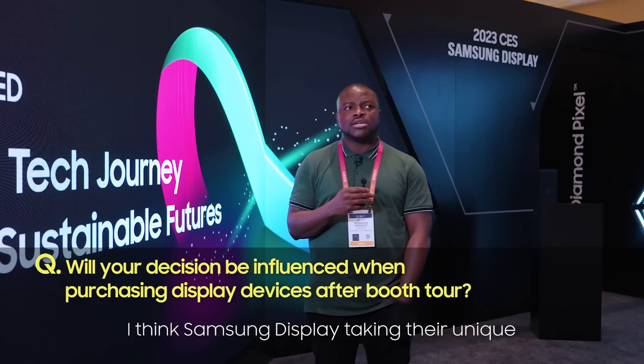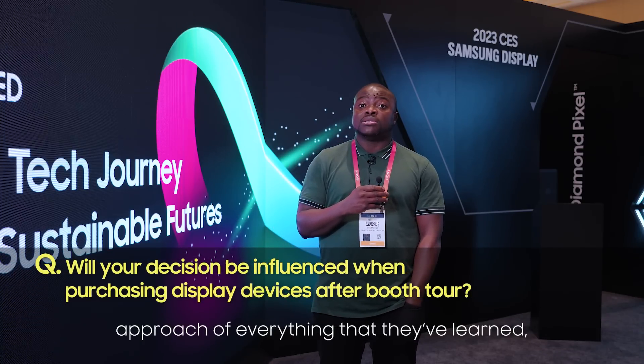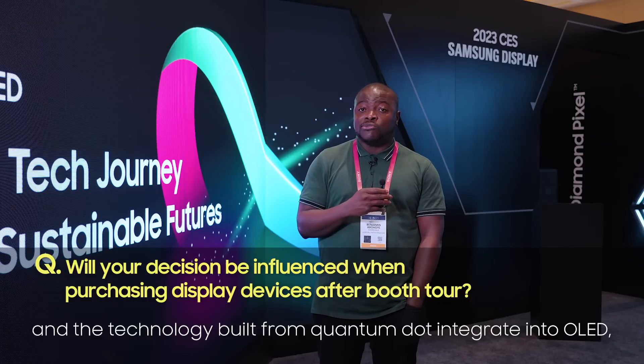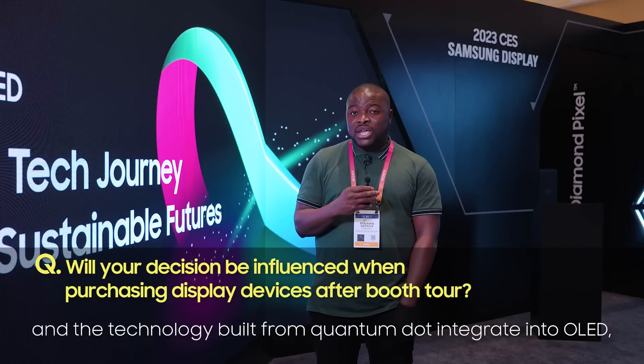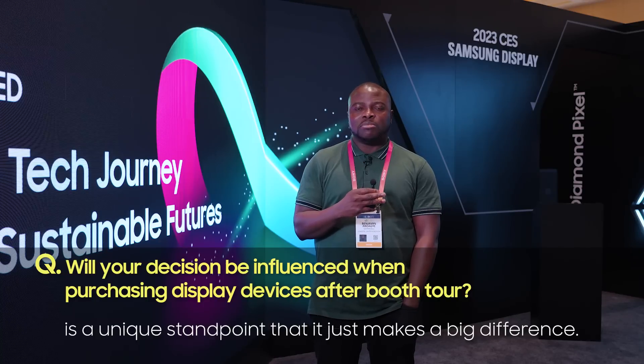Definitely less eye strain. Samsung Display taking their unique approach — everything they've learned and the technology built from quantum dot — and integrating it into OLED is a unique standpoint that just makes a big difference.